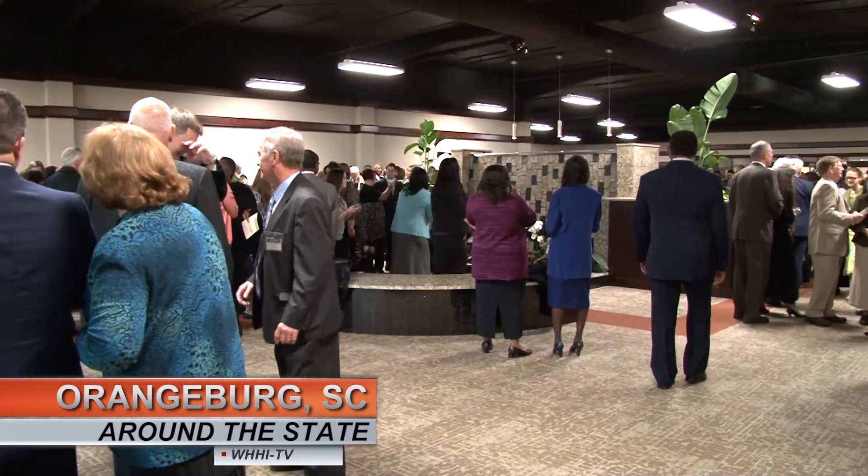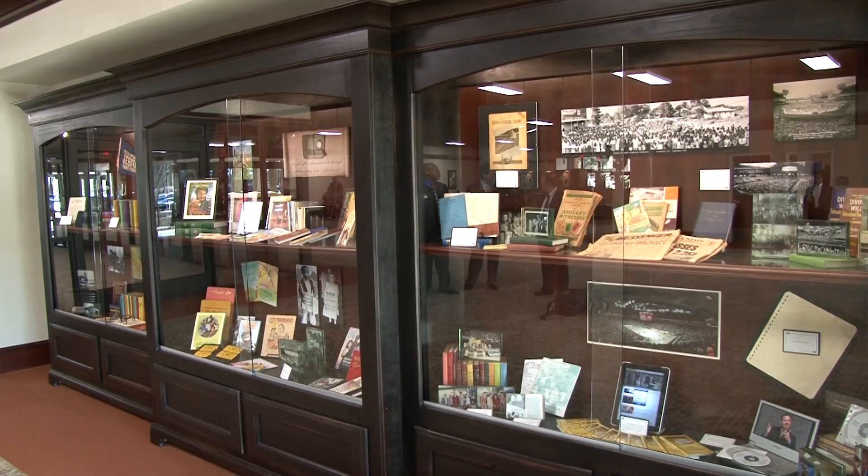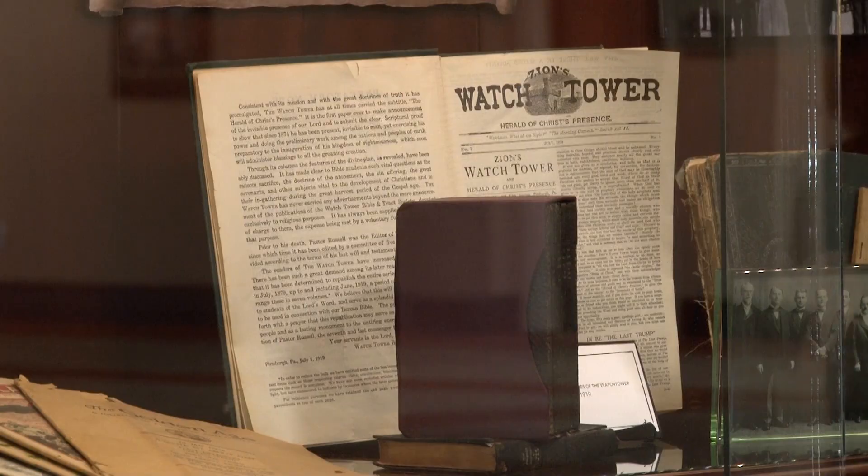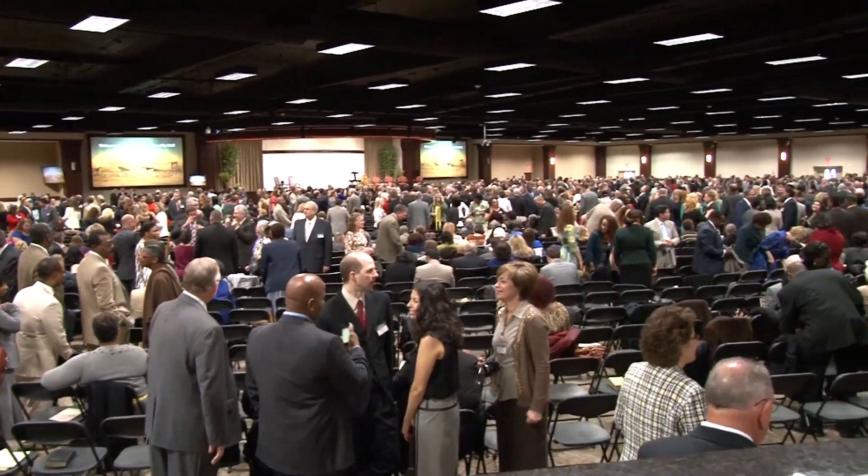The center will serve primarily as a location to educate Jehovah's Witnesses on biblical principles for daily life. More than 300 congregations will use the assembly hall for their semi-annual assemblies.